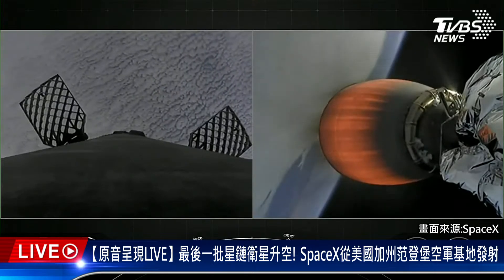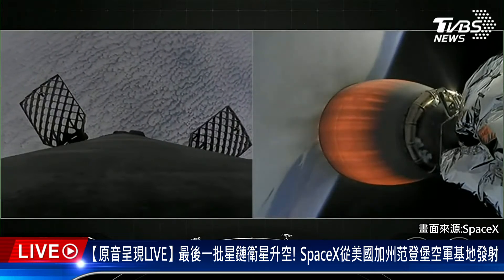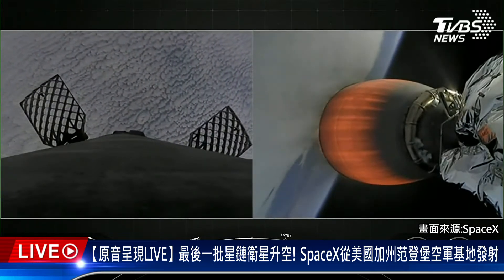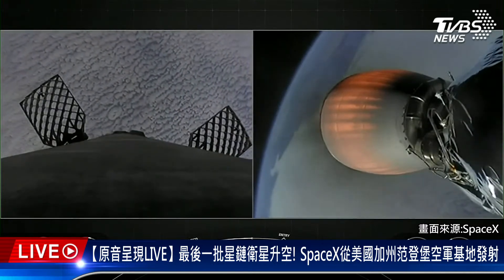Everything continues to look nominal for both the 1st and 2nd stages. Both vehicles are following nominal trajectories.